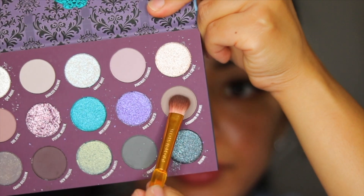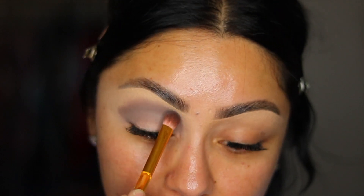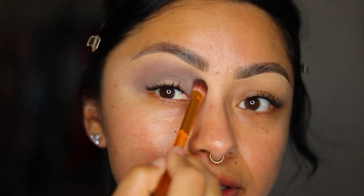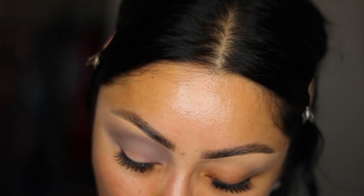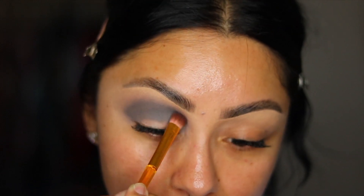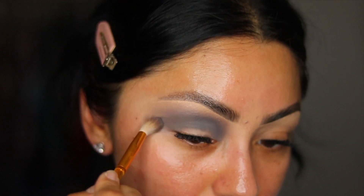This is going to be giving little goth vibes. I'm taking the color Corridor of Doors and beginning to pack it onto the crease. I kind of want to do a halo eye — I haven't done one of those in a while. Just packing it on and blending out the edges. Then I want to darken it up a little bit using the color Graveyard Stroll with the same brush, really deepening up the crease.